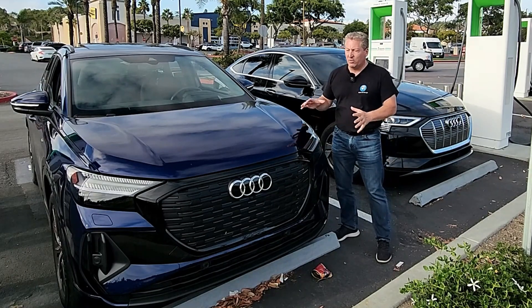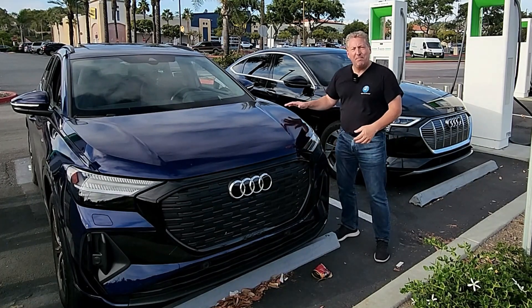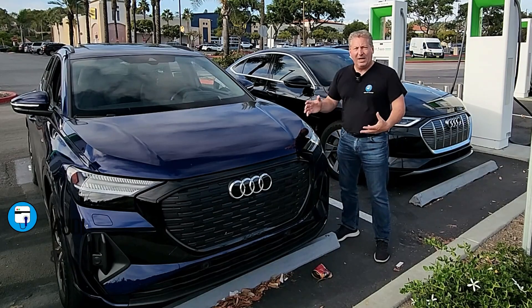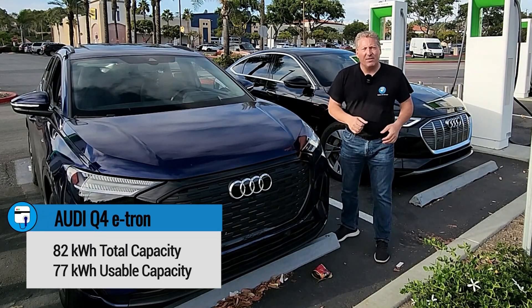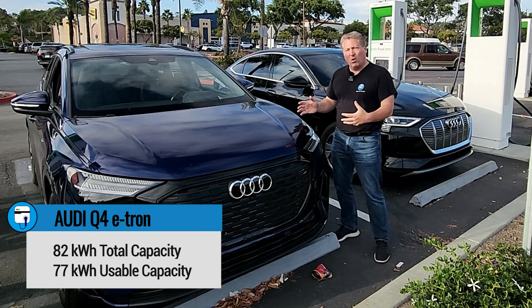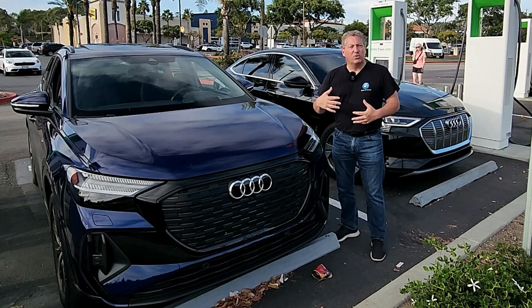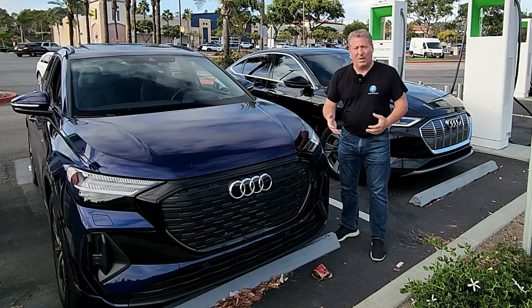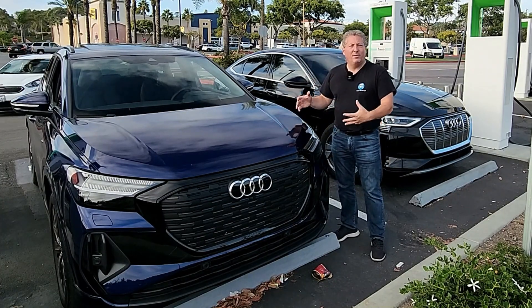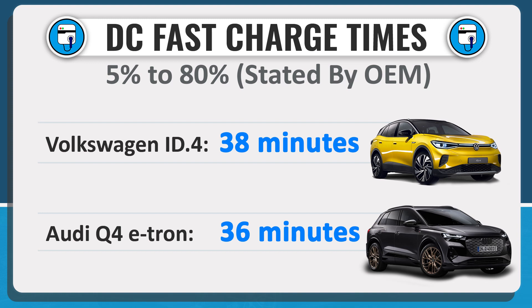Now I'm going to plug it into a 150 kilowatt Electrify America DC fast charger, because the maximum charging power on the Q4 is 150 kilowatt. It has the same battery as the Volkswagen ID.4 — an 82 kilowatt hour total capacity battery, of which 77 kilowatt hour is usable. It has a slightly higher charging rate than the ID.4. When the ID.4 launched it could accept up to 125 kilowatt, but after a software update the ID.4 can accept 135 kilowatt. The Q4 e-tron can accept a little bit more.